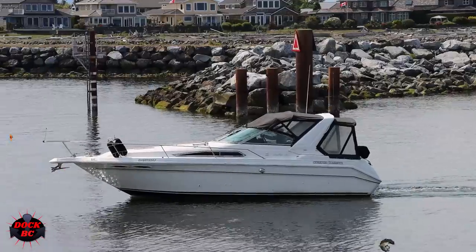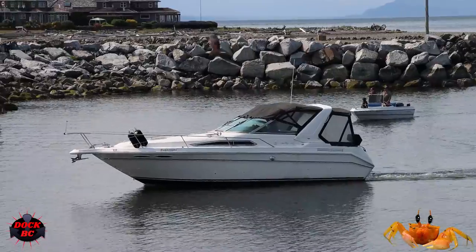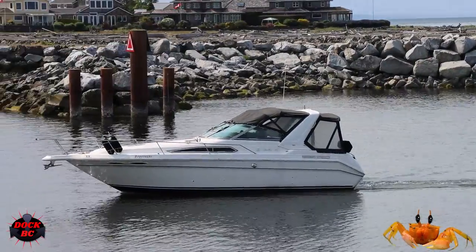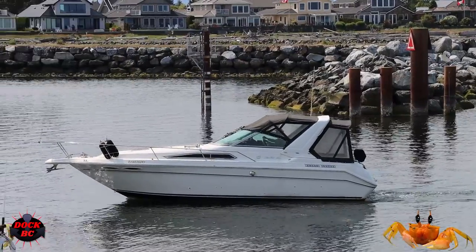Here's some info on the Sea Ray 300. The length is 30 feet, the beam is 10 feet 6 inches, and the weight is 8,300 pounds. Fuel on board is 454 liters and fresh water is 132 liters.